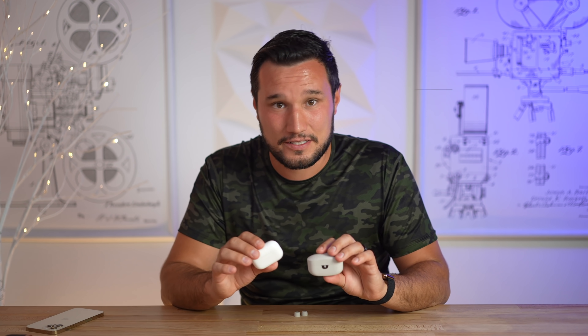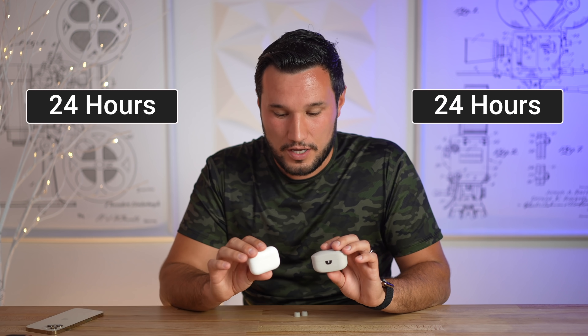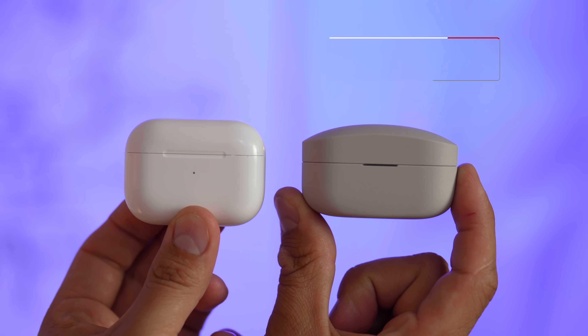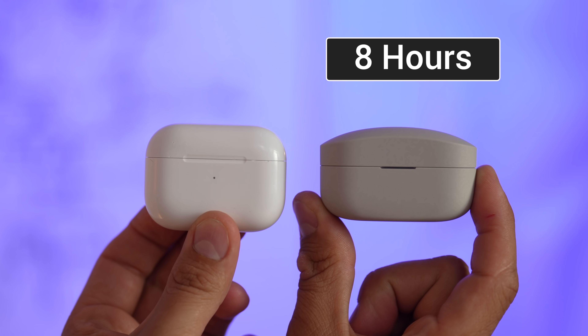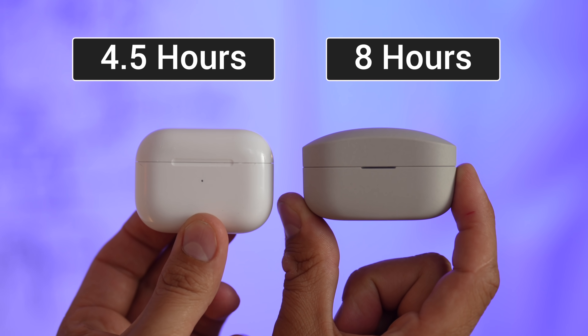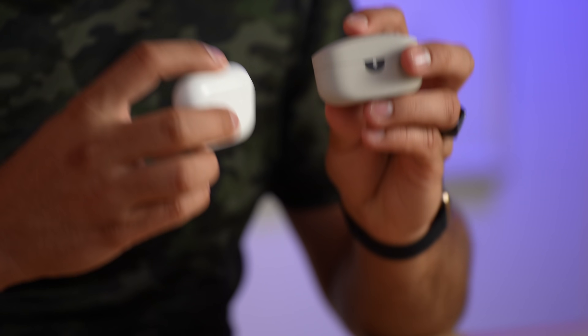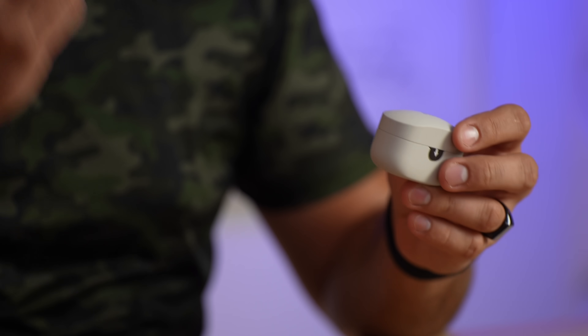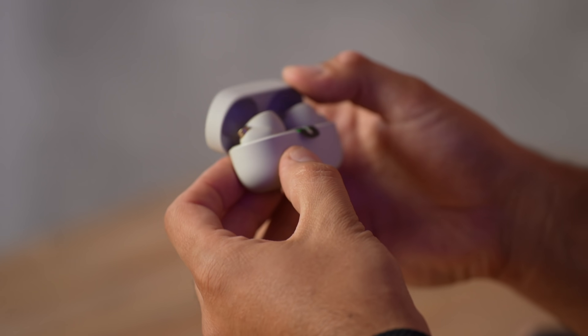Total battery life for both including the buds and the cases is about 24 hours, so that's similar. But what's really different is that the Sony earbuds have eight hours of charge for the earbuds themselves compared to four and a half hours for the AirPods Pro. You may not think you need that extra battery life, but keep in mind after a year or two or three, battery capacity decreases, so that extra capacity will really start to come in handy.